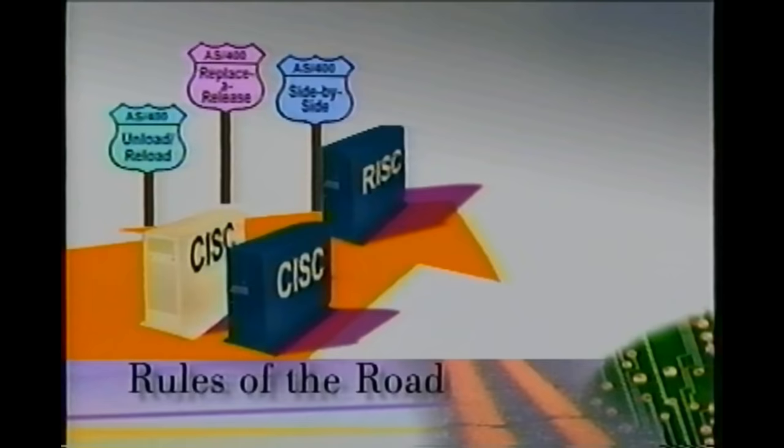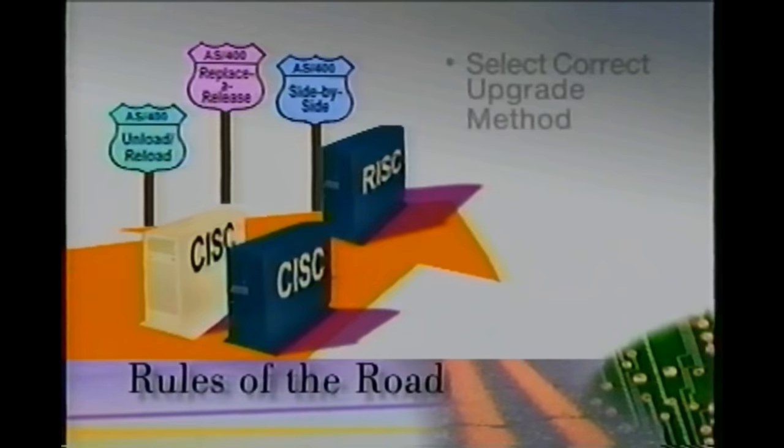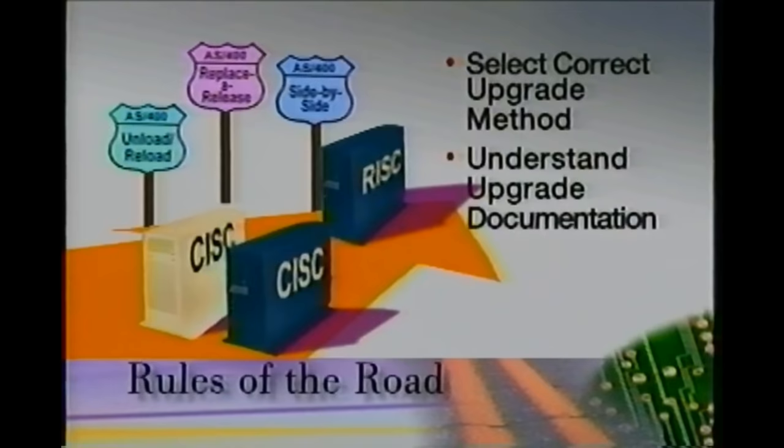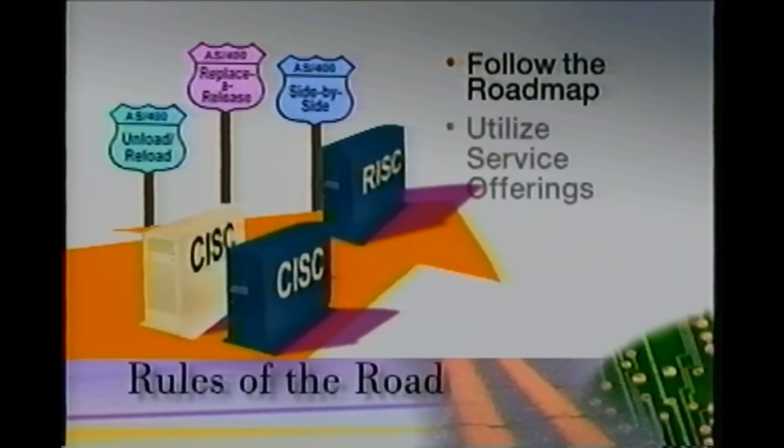No matter what model you currently have installed or what upgrade method you choose, a successful upgrade is assured if you follow a few basic rules. Perform careful planning. Be sure to order and use Upgrade Assistant. If you are not currently at V3R1, consider installing V3R1 before you move to RISC. Although it is not required, this may reduce conversion time and allow your users to familiarize themselves with the new functions and interfaces they will see on V3R6. Prior to placing your system on order, you must know which method you will use to upgrade. Where appropriate, consider the staged upgrade offering. Become familiar with the planning guide and roadmap document prior to performing your upgrade, and remember to follow the roadmap exactly. Finally, take advantage of IBM or business partner service offerings where appropriate.